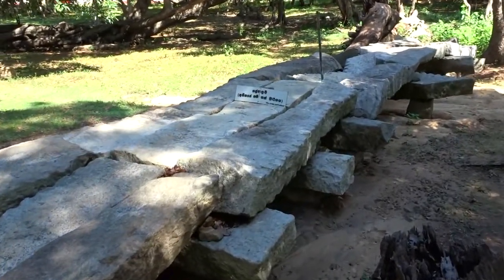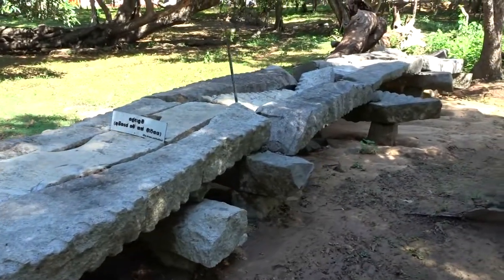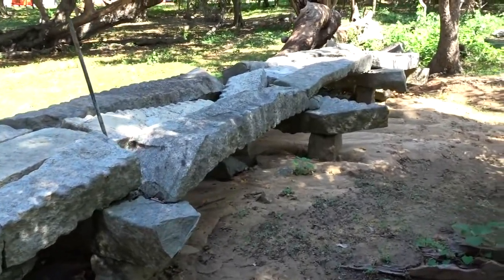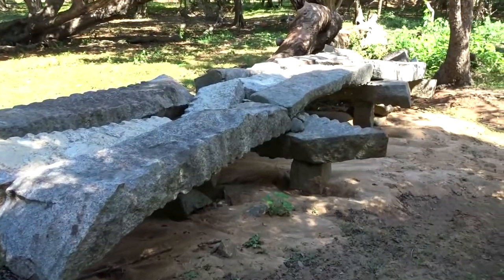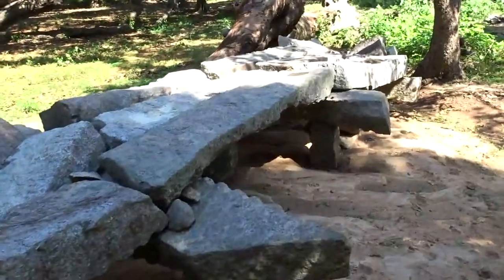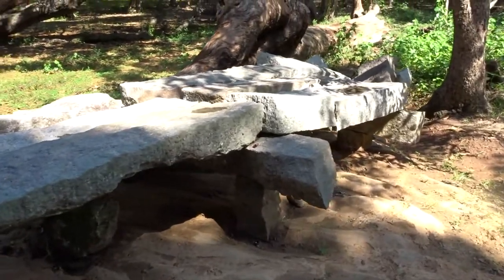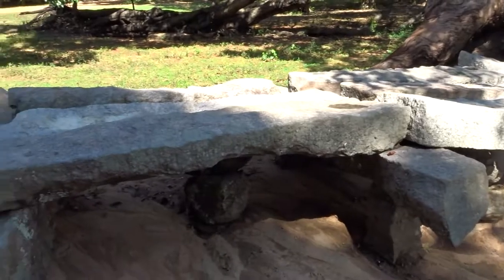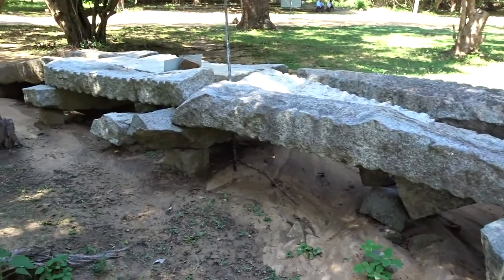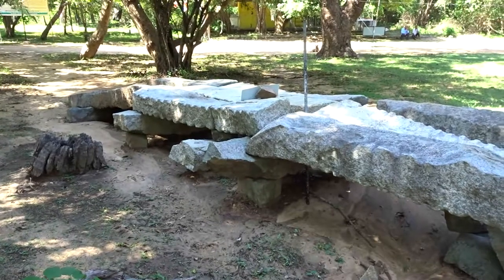When you come here, please don't climb on top of these structures — help preserve them archaeologically. This is the other end of the Gal Palama, a view towards the far end of the bridge. I'm going to show you around. This is the rest of the Gal Palama. Right, let's go find Givihandusaya, folks.